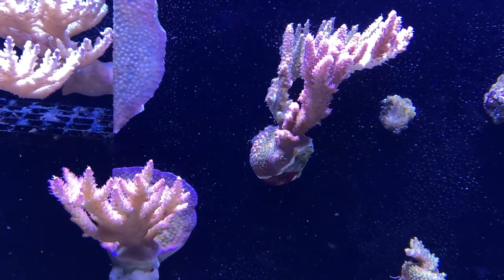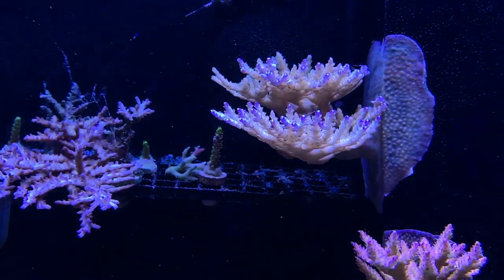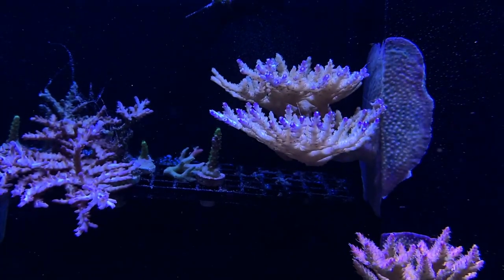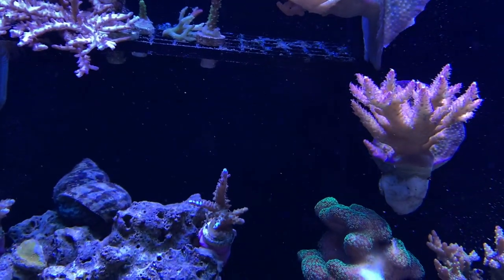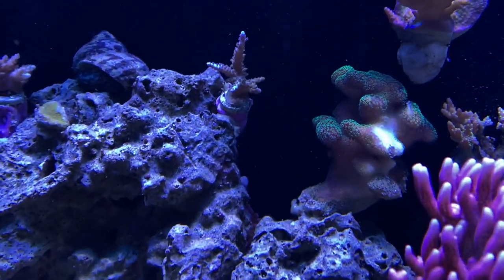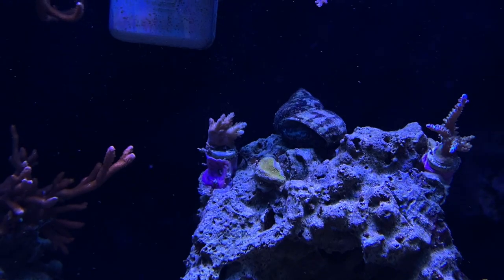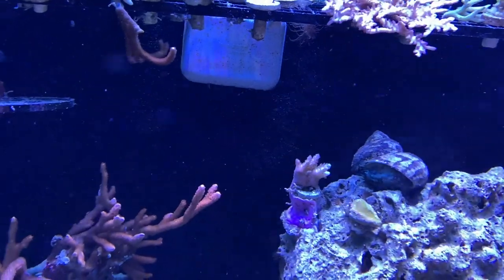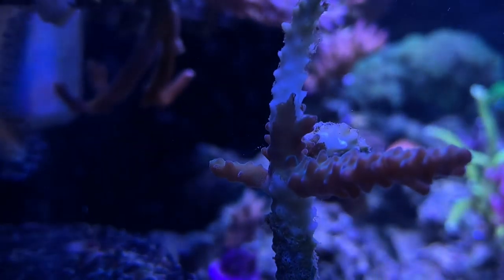In the next video I'll do an updated top-down and nighttime view, because the tank looks totally different at night. The good thing on this tank is the Aiptasia is starting to disappear — the Berghia slugs are eating them all up. I also had some cyano slime issues and I'm going to make a separate DIY video on how to get rid of cyano.